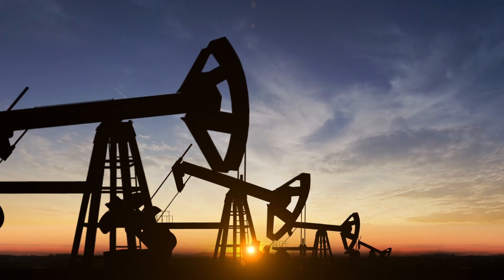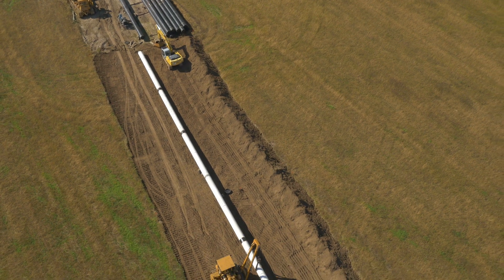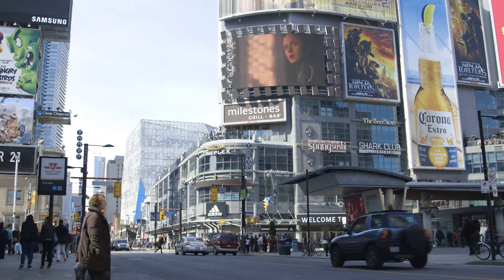Energy is vital to the function of our society. North America's 900,000 miles of energy transmission pipelines deliver the critical resources needed to fuel our economy, our communities, and our way of life.